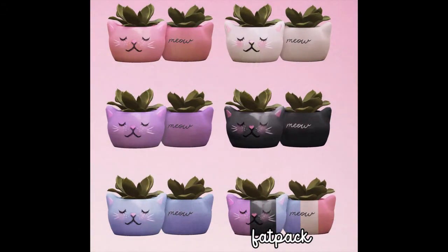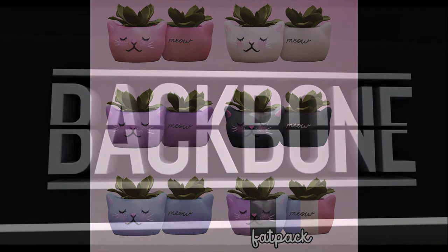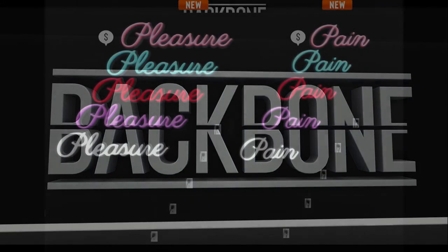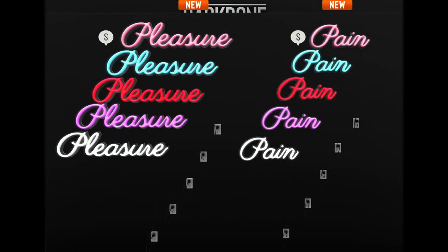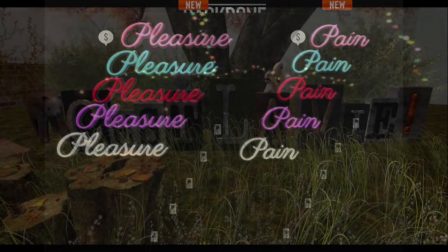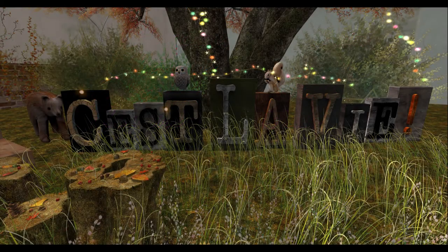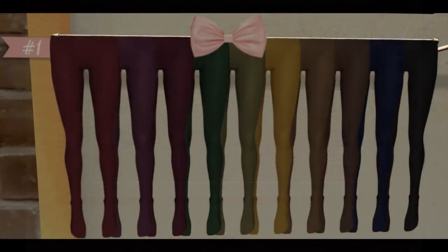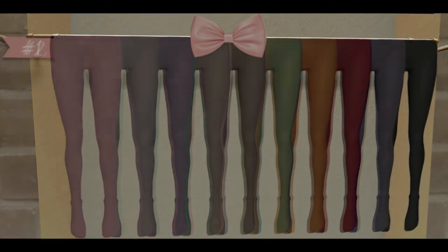49 Linden. Backbone is our next store and they have these really cool pleasure and pain satellite set of lights. Each of them are 50 Linden. Next door up is C'est la vie. C'est la vie has these lovely items in two Saturday Fridays — number one is fall colors and number two is bath stuff.